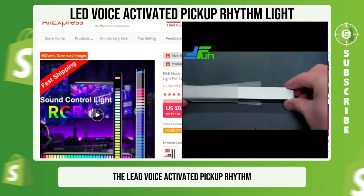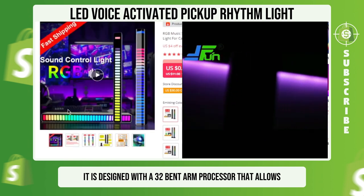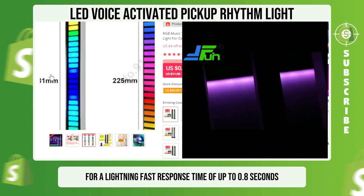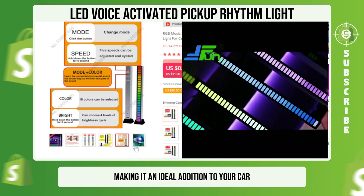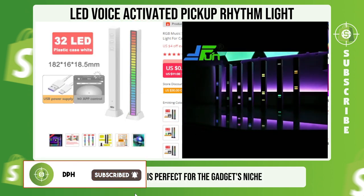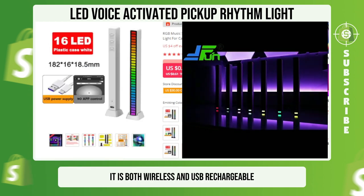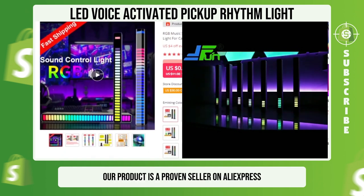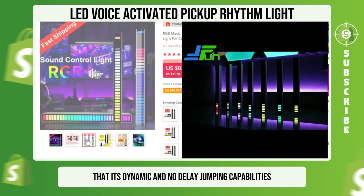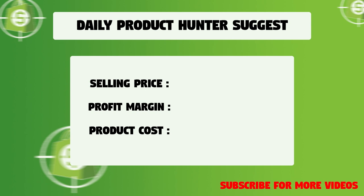The LED Voice Activated Pickup Rhythm Light is a remarkable product guaranteed to leave you in awe. It is designed with a 32-bit ARM processor that allows for a lightning-fast response time of up to 0.8 seconds. The light is synchronized to the rhythm, making it an ideal addition to your car, home, or music space. It is both wireless and USB rechargeable, ensuring endless hours of entertainment. We suggest that you sell this winning product at $21.99 with a $13.84 profit margin.